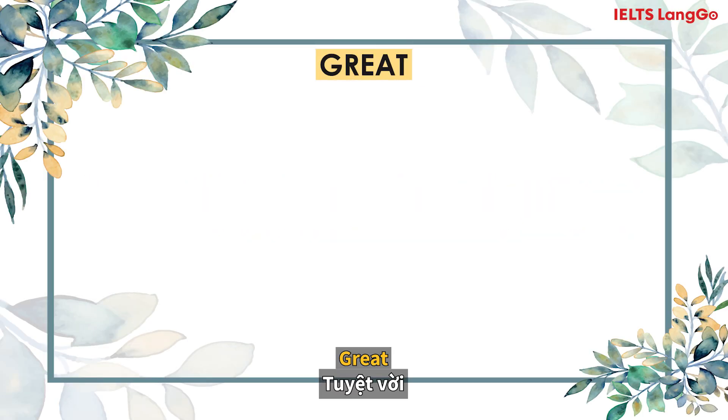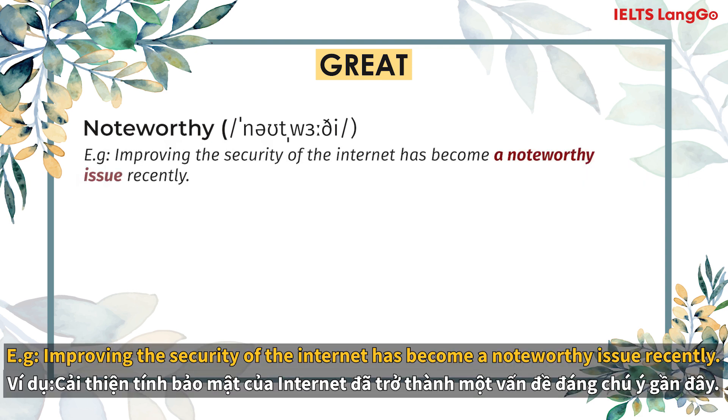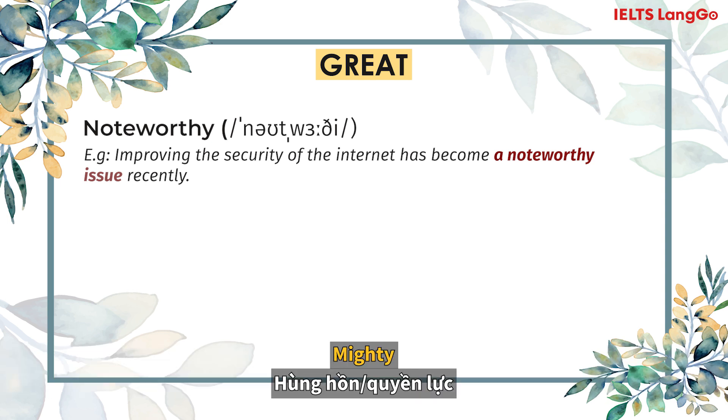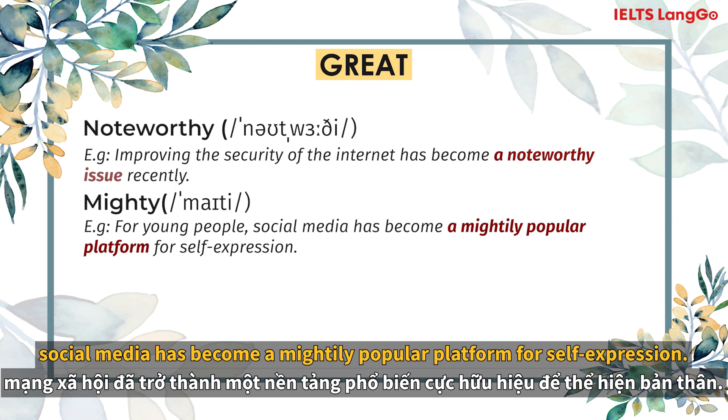Great. This means noteworthy. Improving the security of the internet has become a noteworthy issue recently. Mighty. For young people, social media has become a mightily popular platform for self-expression.